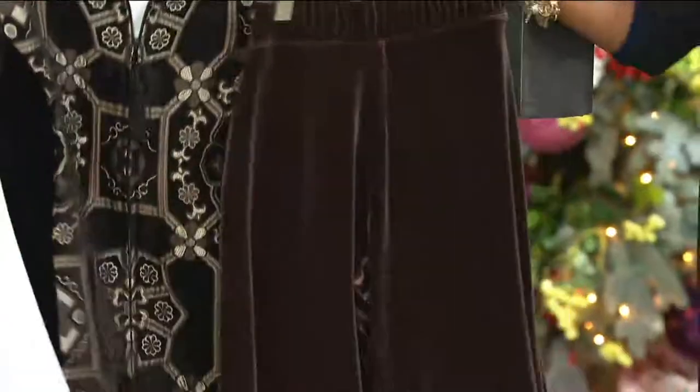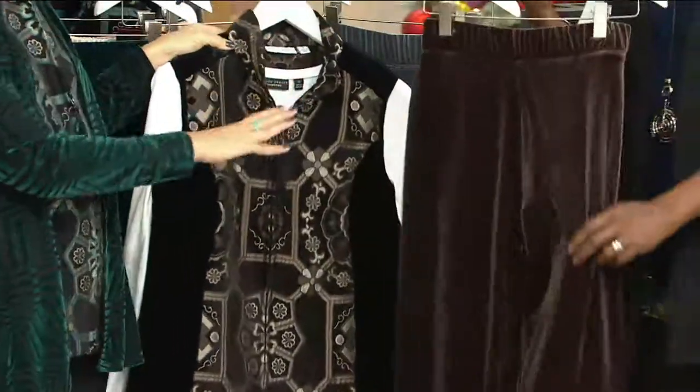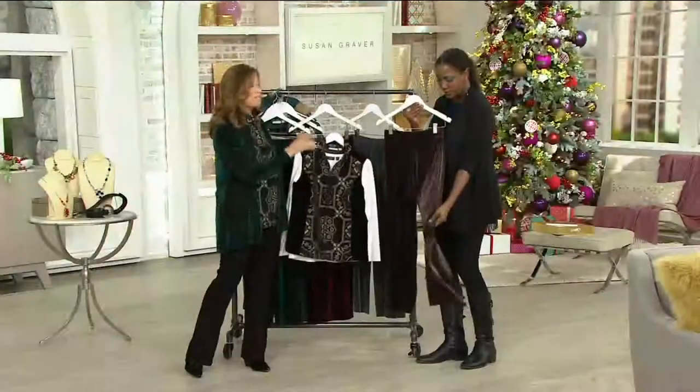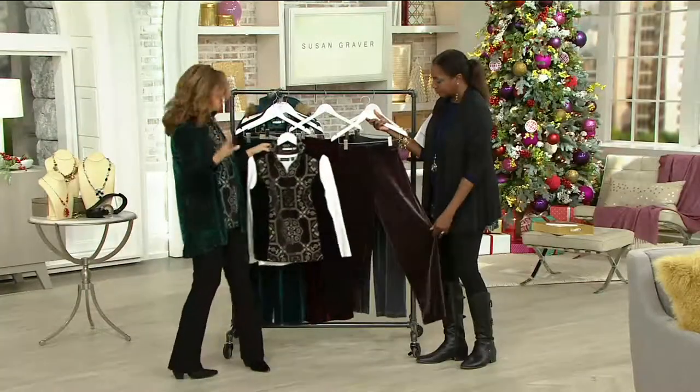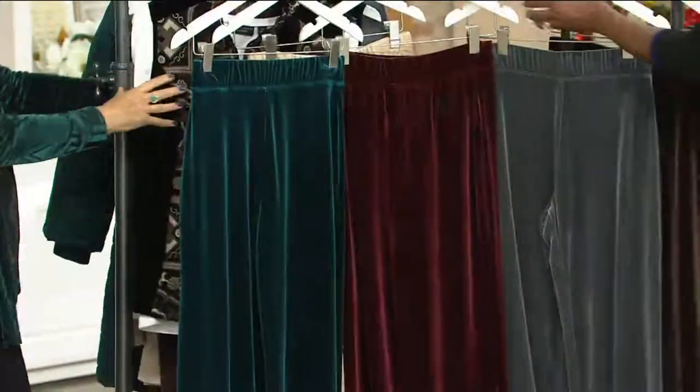Showing you the tapestry vest that started the show — yeah, 50% off. Amazing. You need to get it for the price alone. You need a velvet pant. Velvet is all you're going to see, that's all you're going to hear about. And this is our favorite velvet pull-on pant.